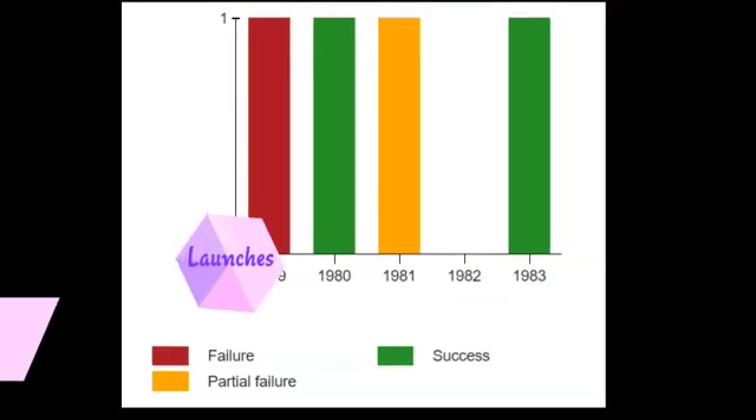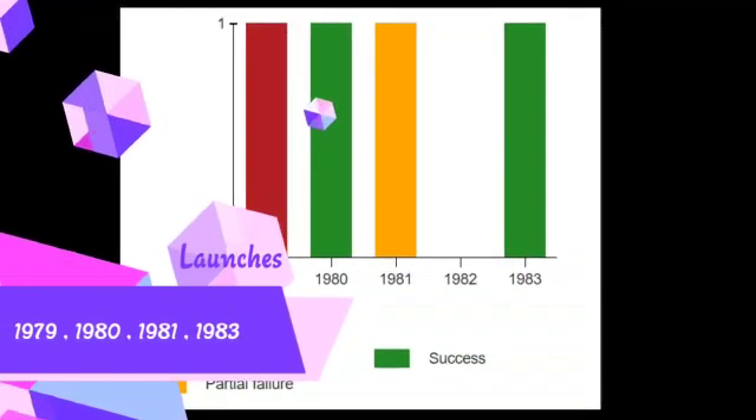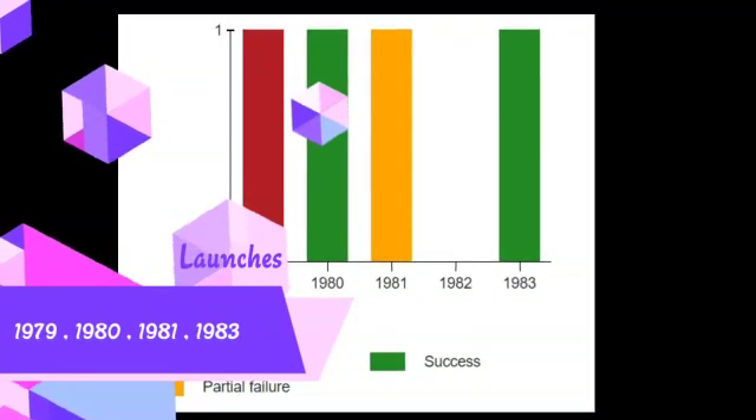Till now, the SLV-3 rocket has been used for 4 launches. In those 4 launches, 2 were successful, one was a partial failure, and another one was a complete failure.